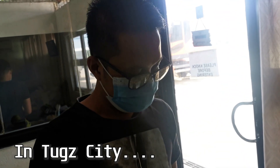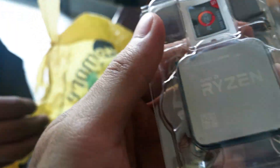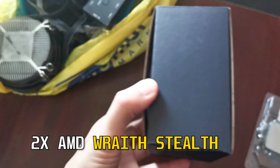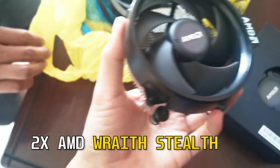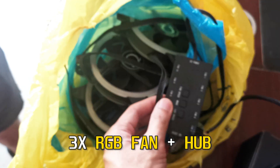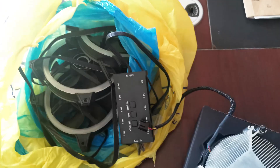Say hi to the camera sir — ano ba yung laman yan sir? Ano bang Ryzen to? Ryzen 5 2400G, tapos may stock cooler, tapos may isa pang stock cooler, tapos may fan at hubs — tatlong hubs. So yun, hulaan nyo kung magkano mamaya.